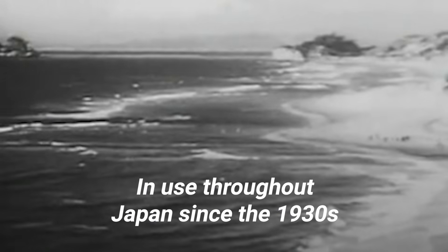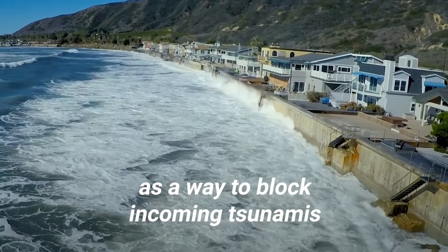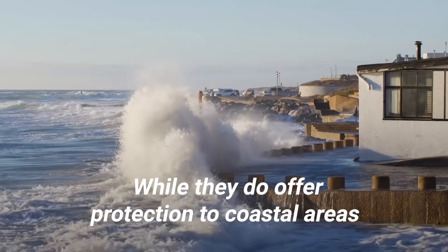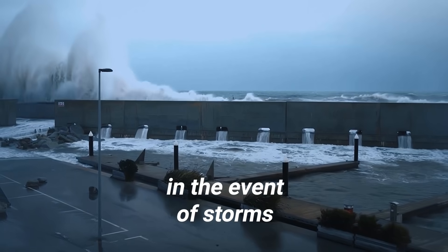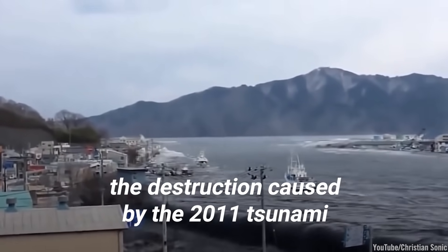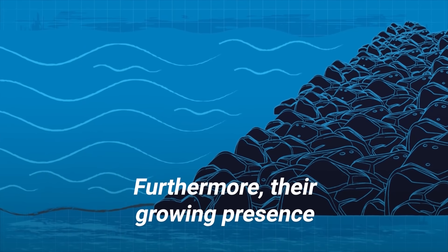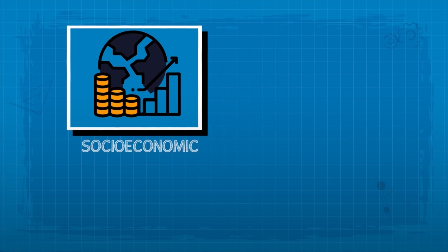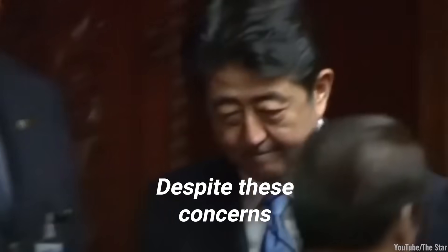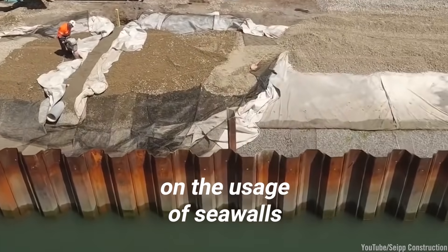In use throughout Japan since the 1930s, seawalls were originally introduced as a way to block incoming tsunamis from making landfall. While they do offer protection to coastal areas in the event of storms and larger tidal waves, the destruction caused by the 2011 tsunami has led some to doubt their efficacy. Furthermore, their growing presence has caused a great socioeconomic and environmental strain on surrounding areas. Despite these concerns, the Japanese government decided to double down on the usage of seawalls.